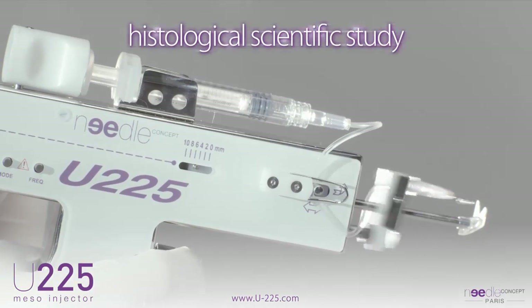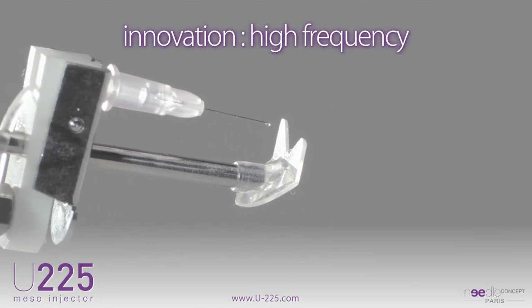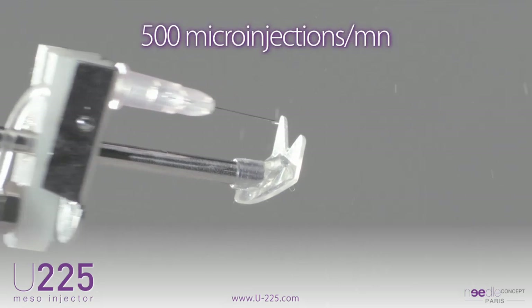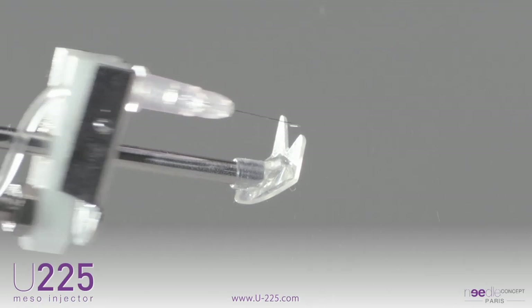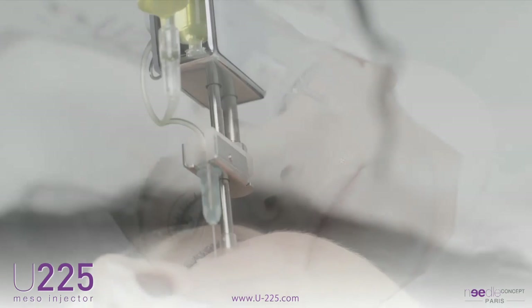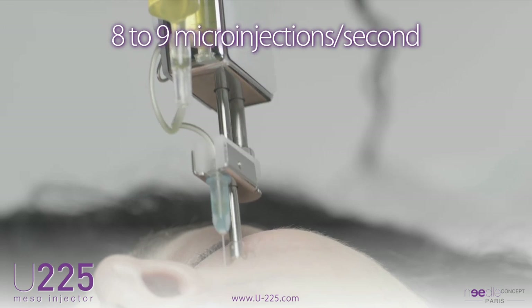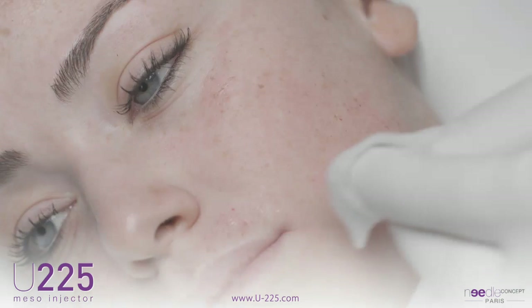A scientific study carried out in a histological laboratory has demonstrated the value of the high-frequency technique proposed by the U225, clocked at 500 microinjections per minute, in anti-aging skin treatment, including the stimulation of elastin and collagen fibers. These high-frequency microinjections — eight to nine highly accurate and painless injections each second — are made possible through the research and technology development of the U225.